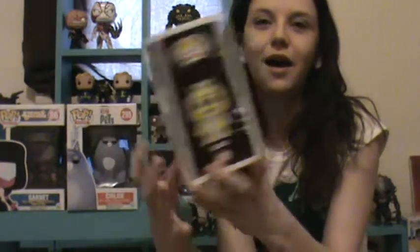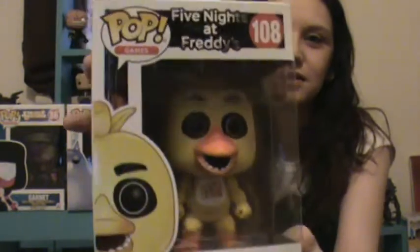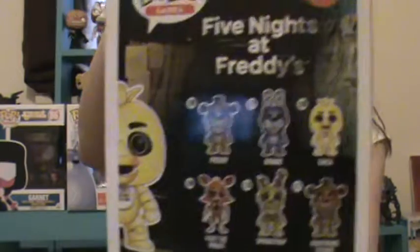We got Chica from Five Nights at Freddy's. This will be going to Sunny for sure. I don't know if I'm framing this up very well.